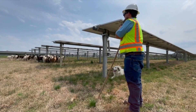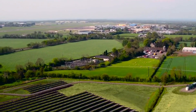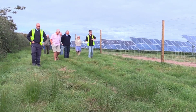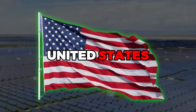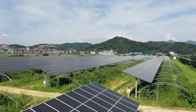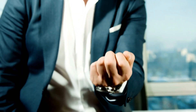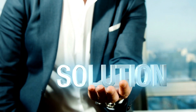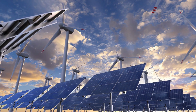The animals, often sheep, control the growth of vegetation around the panels, reducing the need for human labor and mechanical mowing. The concept of solar grazing was introduced in the United States, where agricultural land has been increasingly used to host the booming solar energy industry. It's a solution that addresses two significant issues: the need for renewable energy and the preservation of agricultural land.